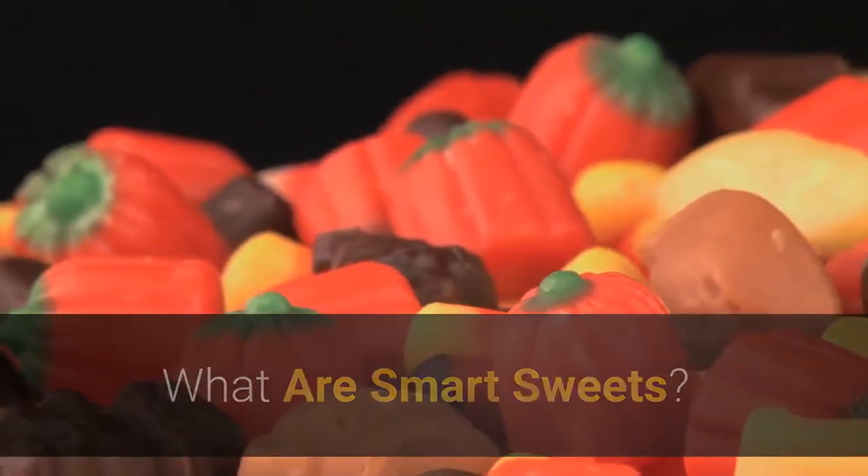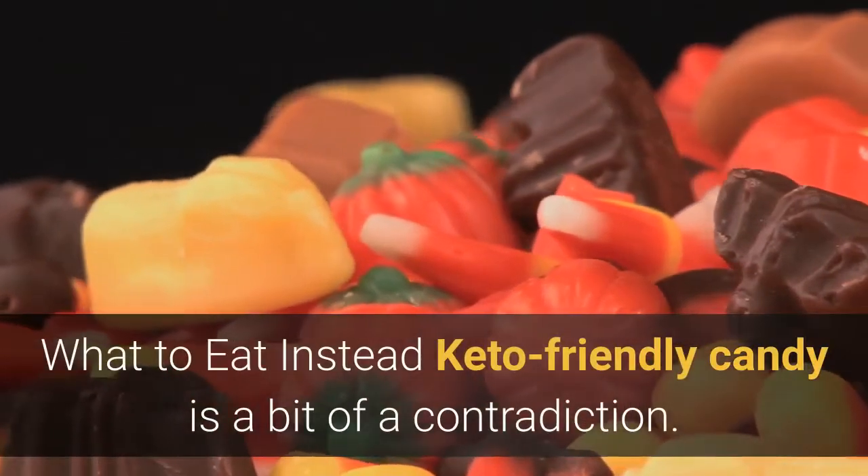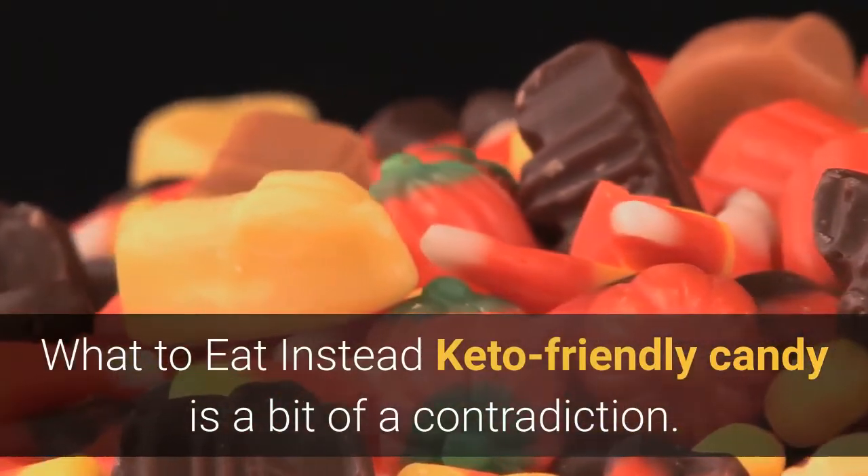Are Smart Sweets keto? What are Smart Sweets, their ingredients, and what to eat instead? Keto-friendly candy is a bit of a contradiction.